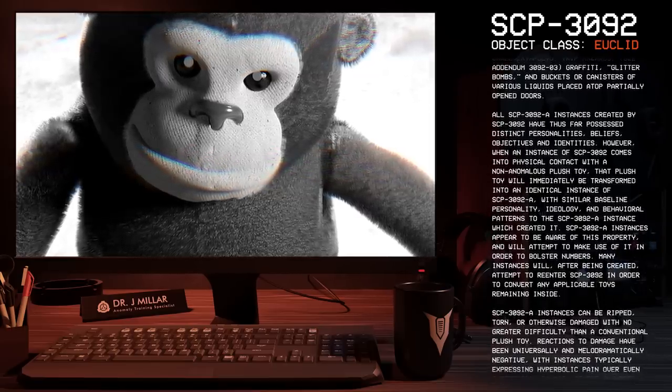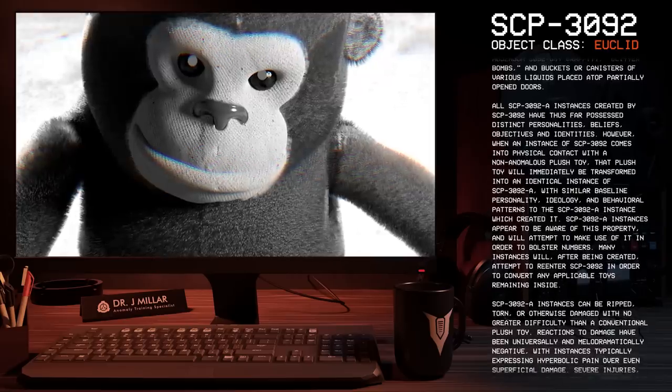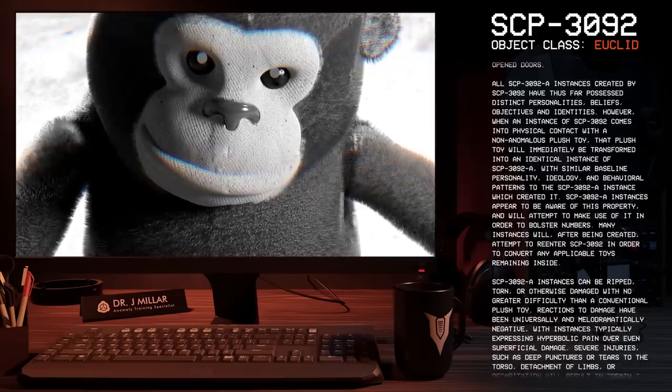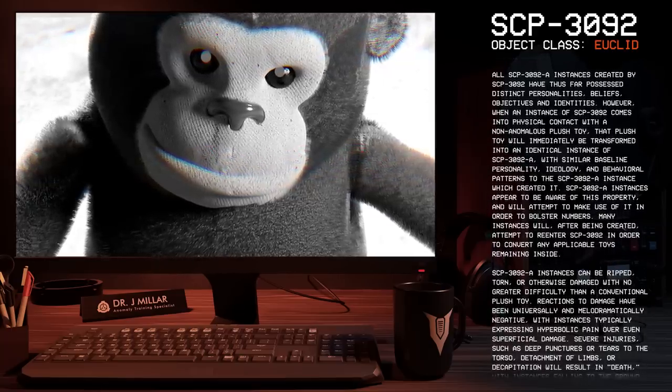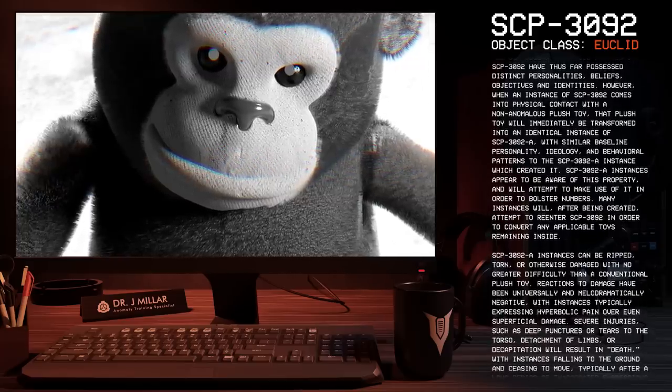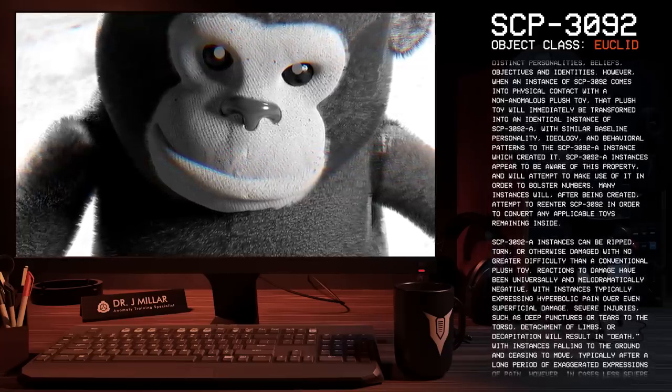SCP-3092-A instances appear to be aware of this property and will attempt to make use of it in order to bolster numbers. Many instances will, after being created, attempt to re-enter SCP-3092 in order to convert any applicable toys remaining inside.